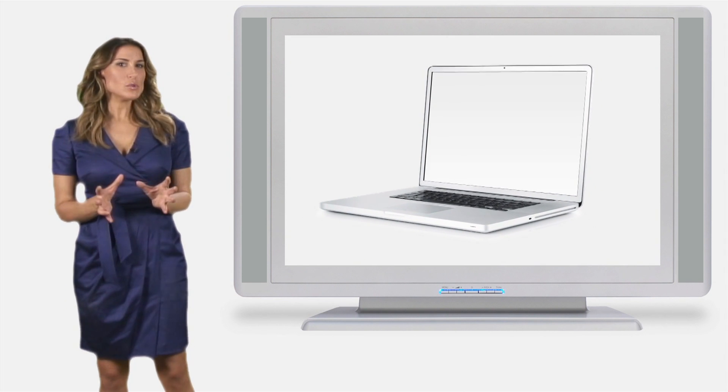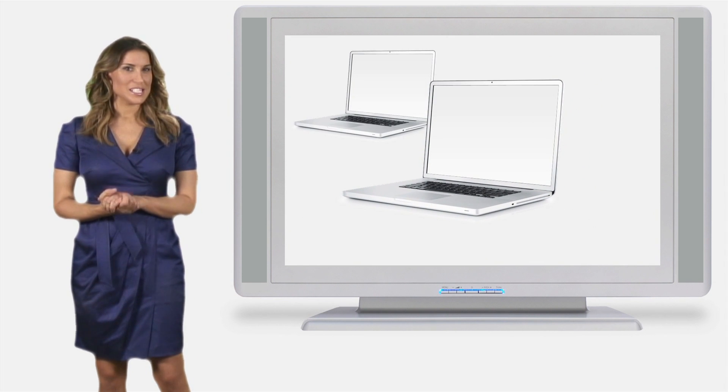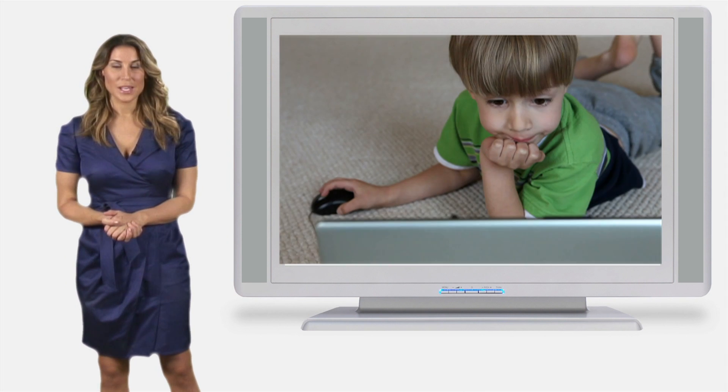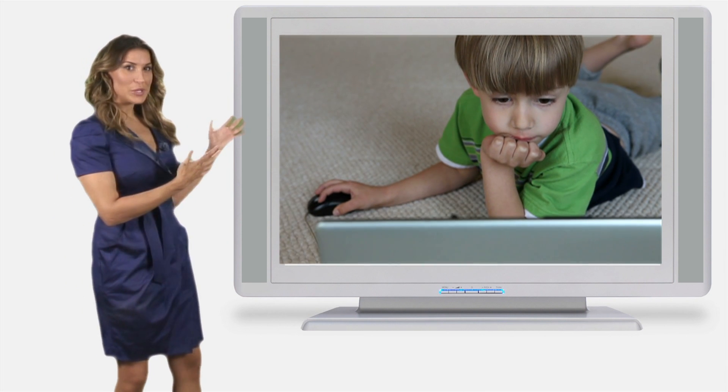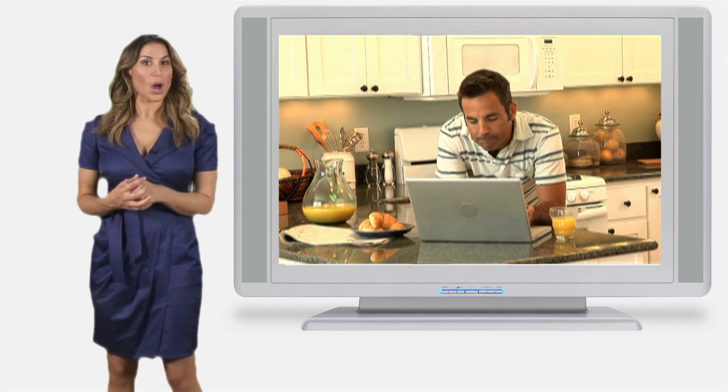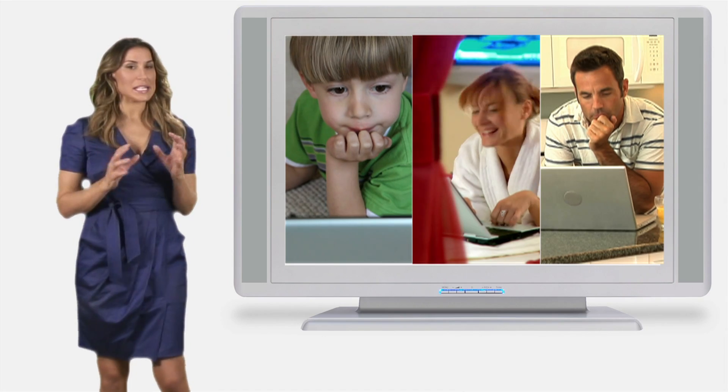Also, think about how your household uses the internet. Do you have several computers in the house using the same WiFi connection? So you've got the kids watching YouTube, and then mum's watching the iPlayer, and dad's buying that latest album on iTunes — it's all going to eat into your limit.